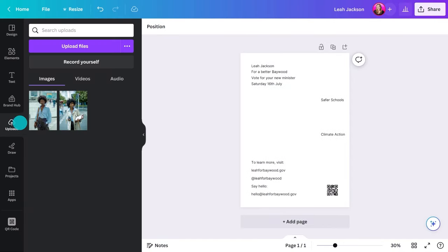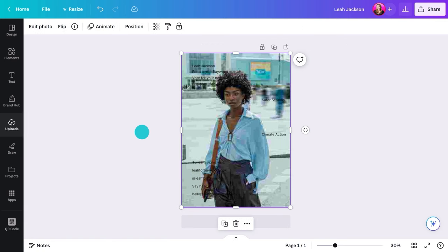An image! Images play a vital role in capturing attention and conveying your candidate's personality and values, helping build trust and creating a personal connection. The first thing to mention is the image should be high resolution and professionally taken. Blurry, pixelated, or low-quality images can make your poster look amateurish and harm your candidate's credibility.